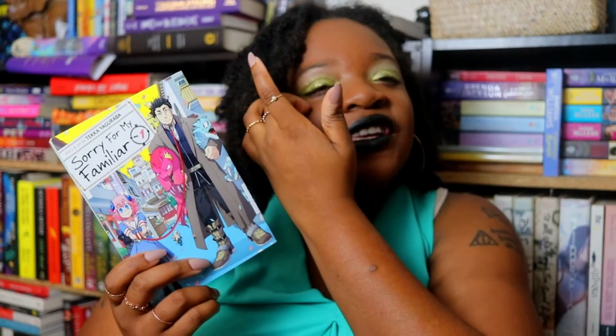The next one I'm currently reading is Sorry for My Familiar Volume One by Teka Yaguraba. It's about a demon girl named Patty who has trouble finding a familiar — everyone's are supposed to be animals, but she couldn't find one, so she has a human familiar. They're on a journey to help Patty find her dad, who disappeared because of loan sharks. Her human familiar is happy to be there because he's a scientist doing studies on all the creatures he comes across. I found out about this manga series through Shea and I'm really enjoying it.